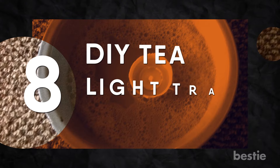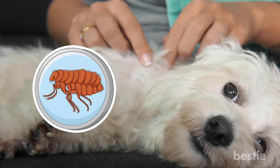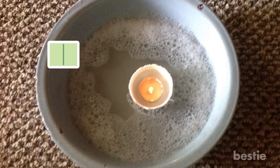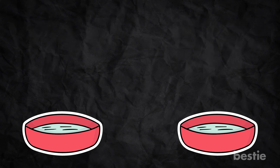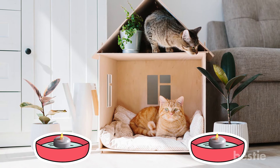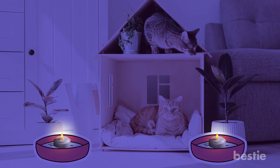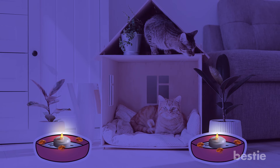Number 8: DIY tea light trap for fleas. Fleas can be quite a problem, especially if you have pets, and managing them can be quite a challenge and an expensive affair. This DIY flea trap is inexpensive and easy to make. Fill a couple of bowls with water and mix two tablespoons of dish soap into each one. After mixing the soap into the water, carefully place a single battery-operated tea light candle into each bowl, then place them in areas where you are having the highest concentration of fleas. The best time to place these traps is at night, right before you go to bed. Once the lights are out, the fleas will be drawn to the trap — ideally this will be the last thing they ever see.